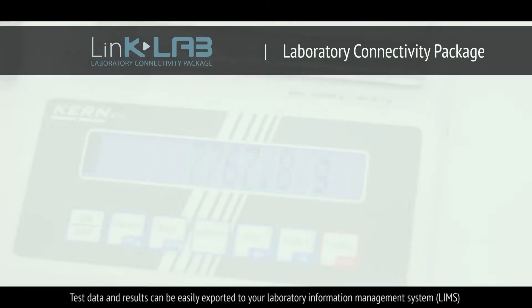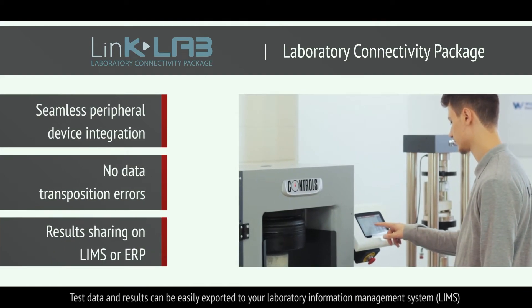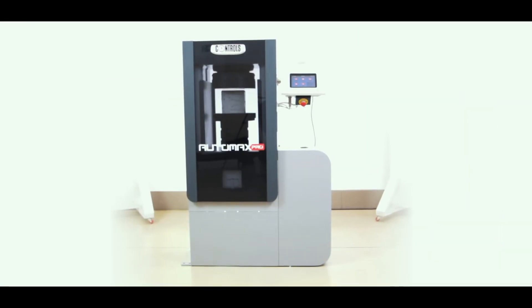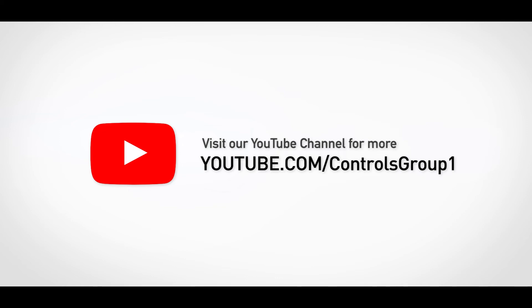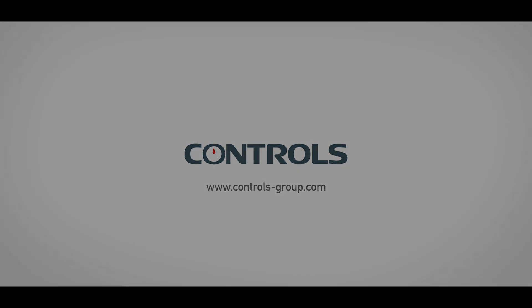Test data and results can be easily exported to your laboratory information management system, LIMS, or your corporate ERP system.